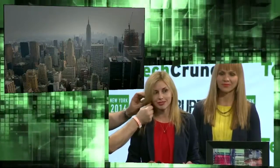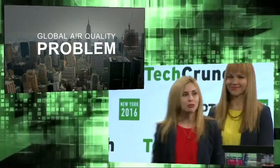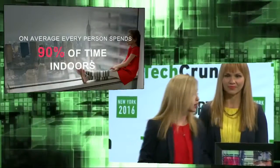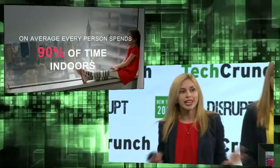We all know the problem of global air pollution, especially in big cities such as New York. But we actually spend over 90% of our time indoors, and we have a false feeling of safety inside because we can't see the pollutants.